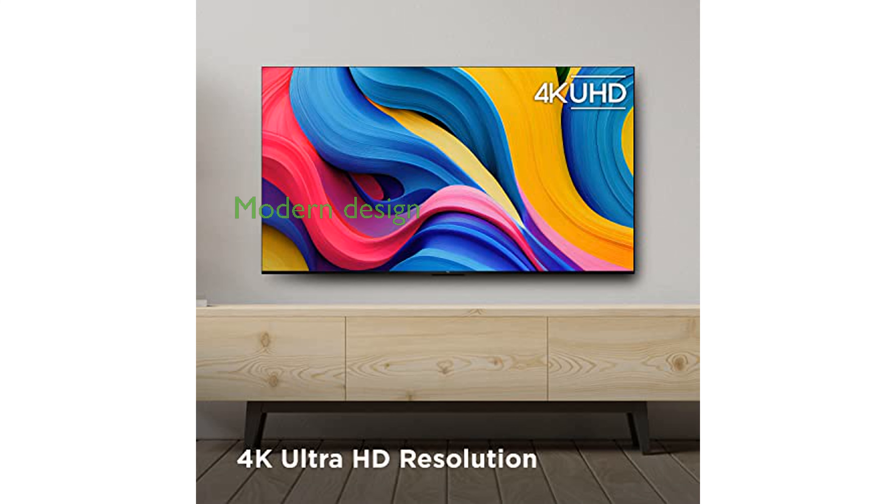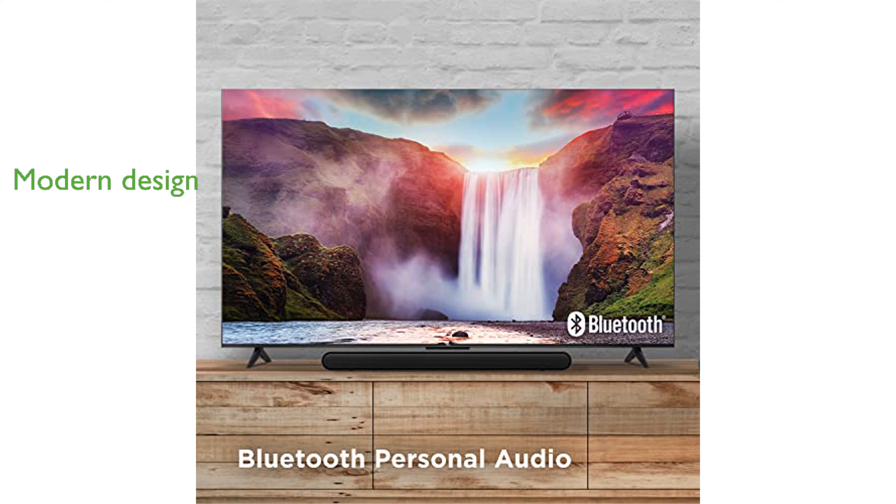The elegant edge-to-edge full-view metal bezel-less design allows the TV to blend seamlessly into any modern home decor.